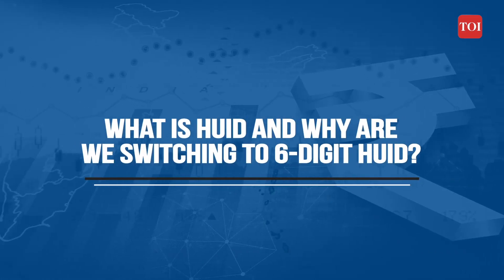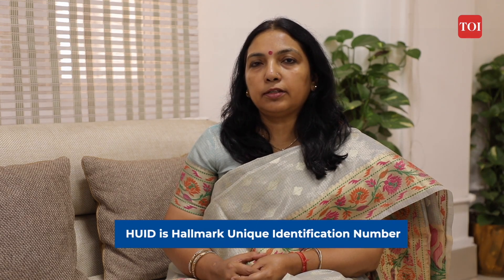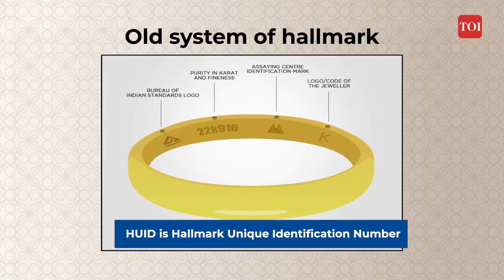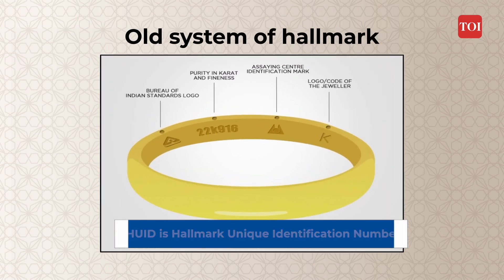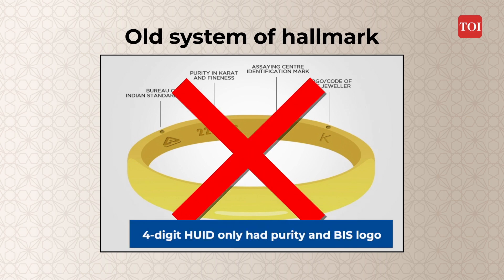I want to understand what is HUID and why are we shifting from a four-digit to a six-digit number? HUID is the Hallmarking Unique Identification number. Earlier, the four-digit HUID mark only had the purity and the logo but it was not traceable.